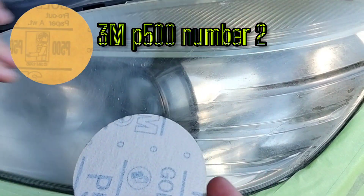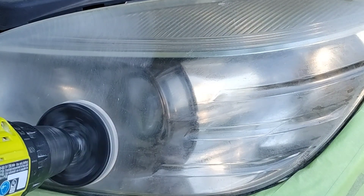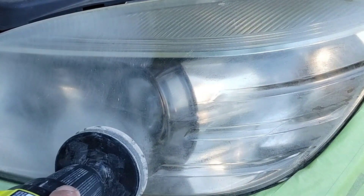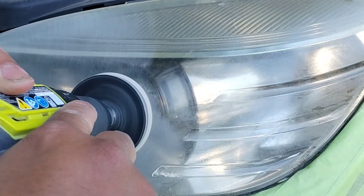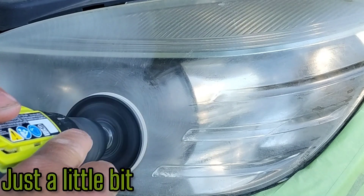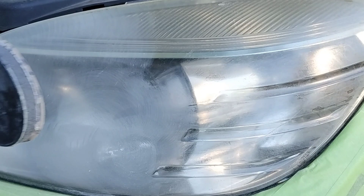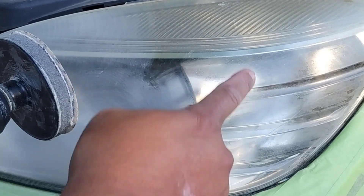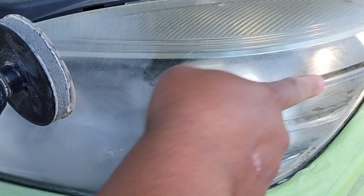I'm not even touching it with anything more aggressive than a 500. I'm doing some heavy grinding, maybe a little more heavy pressure than I'd normally use, but that's because these are hard lights. Not just the coating — the actual lights that Mercedes makes are very hard compared to other lights. It's an upper-level hard light.